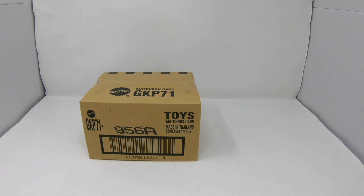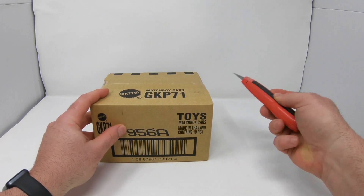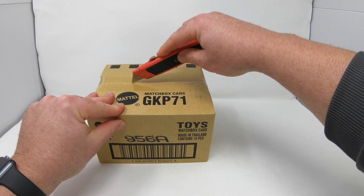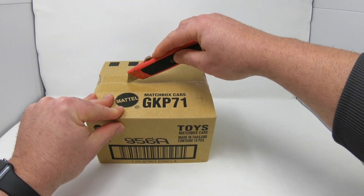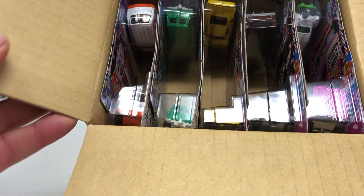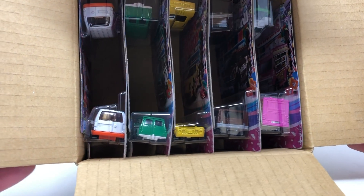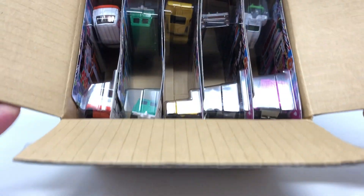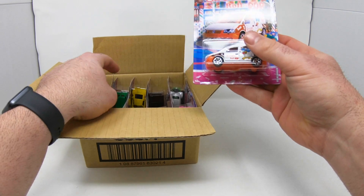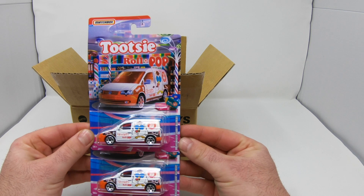Welcome back to Wheel Collectors! We got something cool in — Matchbox Sweet Rides 10-car case. Super hard to find; we only got a partial order. Let's pop this bad boy open and see what we got. Looks like some of them are two per case and some are one per case, so we're going to go two by two on this 10-car case.